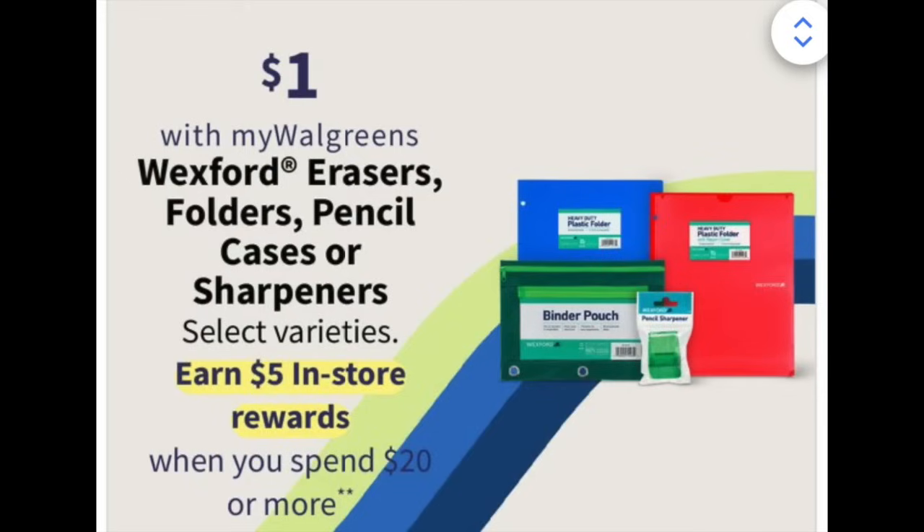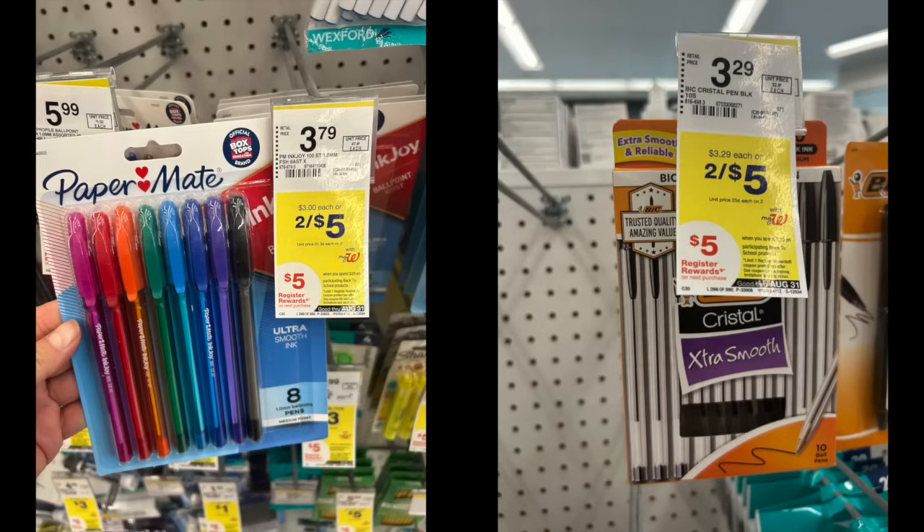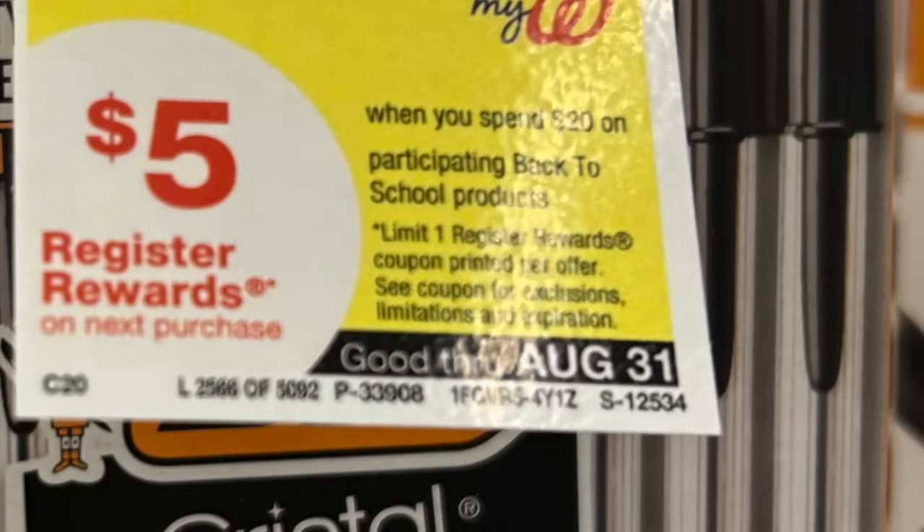These dollar school supplies by Wexford, which is the Walgreens brand — erasers, folders, pencil cases, and sharpeners — are part of the spend $20, get back $5 promotion. A lot of these pen deals, if you look at the tags in store, run right till the end of August. This is their big back-to-school promotion through August 31st, and the way it's tagged two for the sale price, I think that's going to be around for a couple of months.